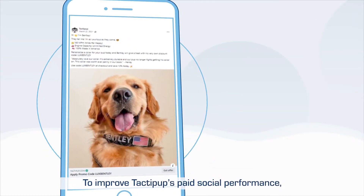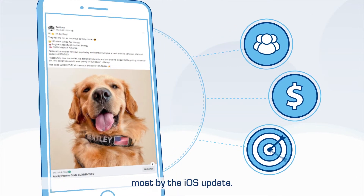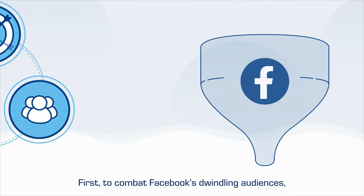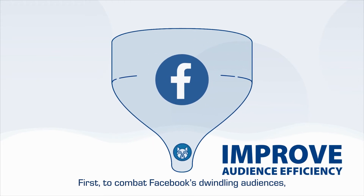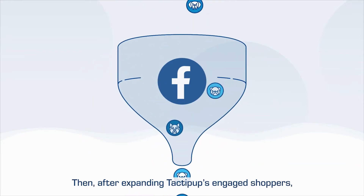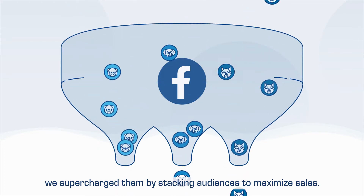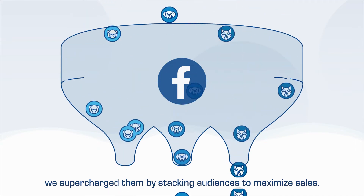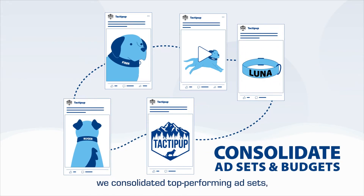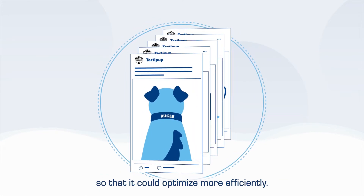To improve Tactipup's paid social performance, our team needed to find out what had been impacted most by the iOS update — these would be the brand's largest opportunities for growth. First, to combat Facebook's dwindling audiences, Inflow focused on driving more top-of-funnel traffic. Then, after expanding Tactipup's engaged shoppers, we supercharged them by stacking audiences to maximize sales. Next, to make the most of Tactipup's ad budget, we consolidated top-performing ad sets, giving Facebook's algorithm more data to work with so that it could optimize more efficiently.